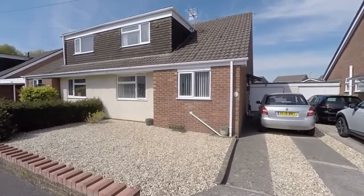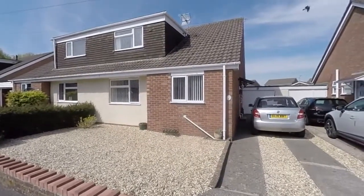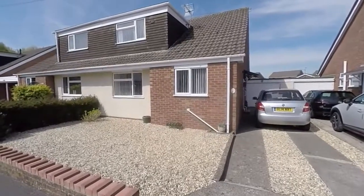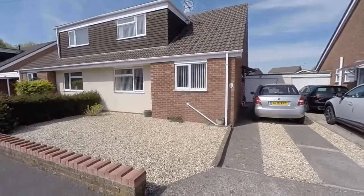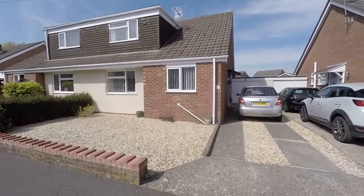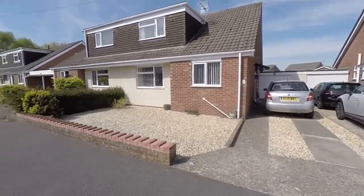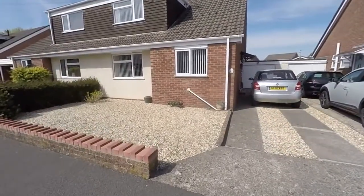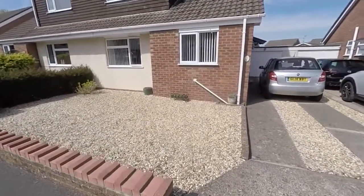Hello and welcome to this video tour. Today we're showing you around this lovely three-bedroom semi-detached dormer bungalow located here on Eagle Close in Caldecott. We're starting outside the front of the property, which is located down a quiet cul-de-sac street in a popular residential area.